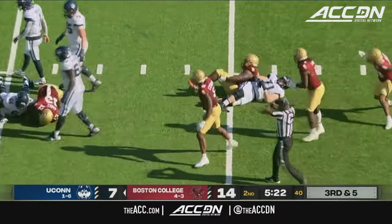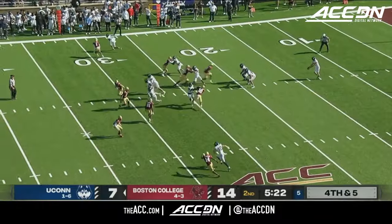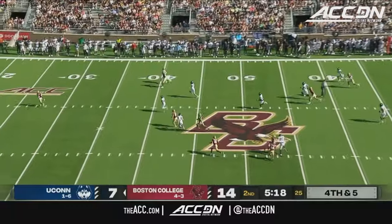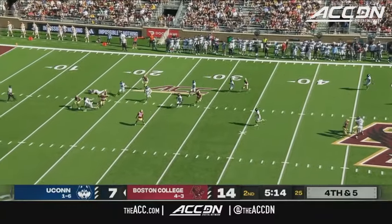Pass batted down after pressure applied by BC. Coughlin was an offensive guy. Jeff Halfley — he's a defensive backs guy. There's no wonder why his DBs are playing the way they are. Williams after another great Caratan punt.